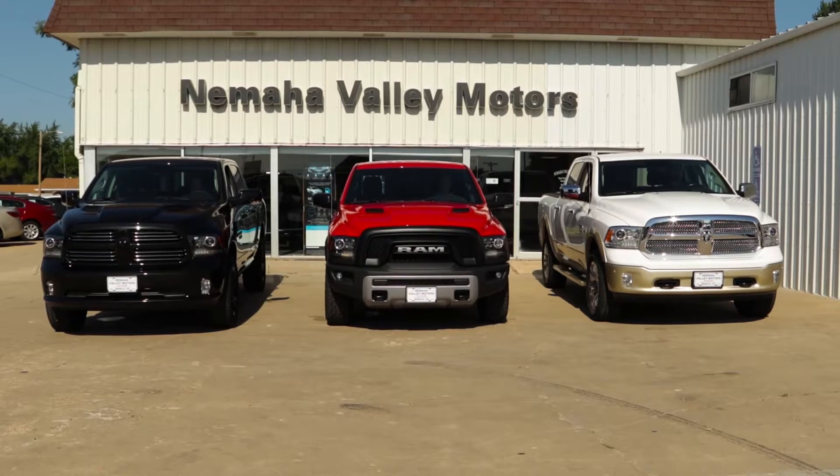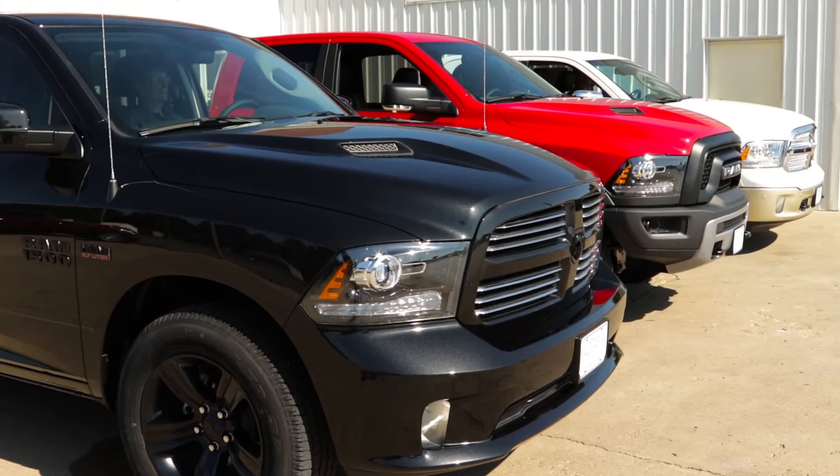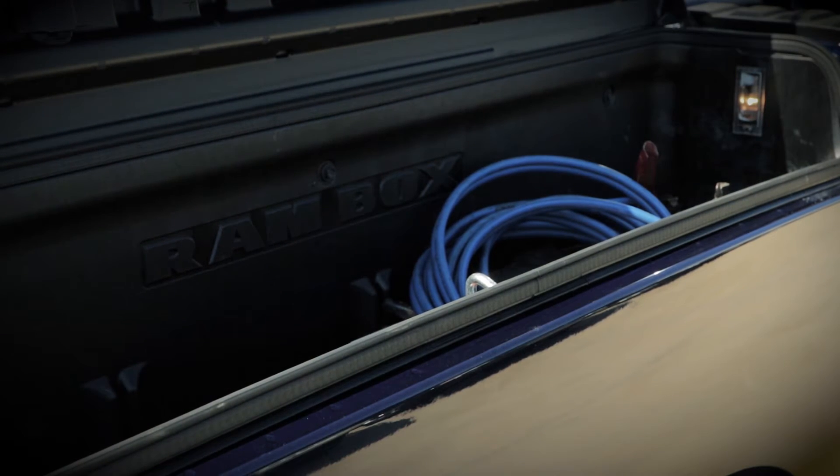Like the four-corner air suspension that lowers the truck, making it easier to get in and out and keeps your truck level when loaded. Like the Ram Box option to keep your belongings dry, clean and secure.